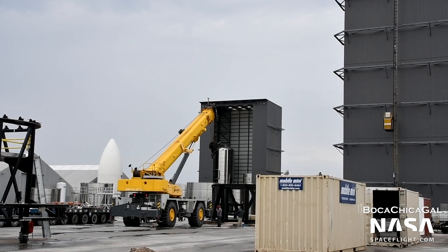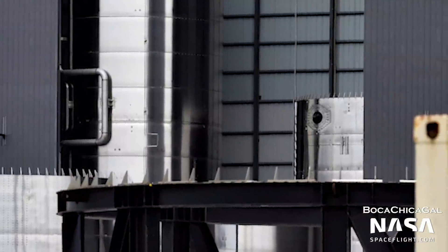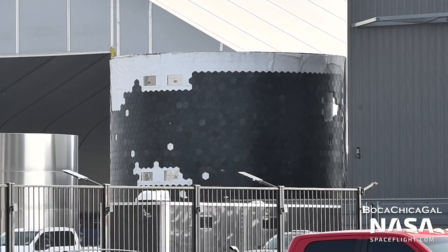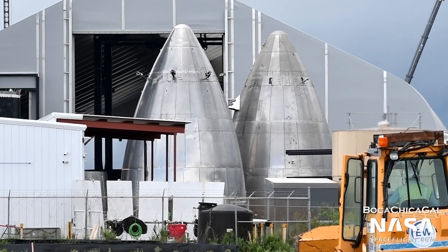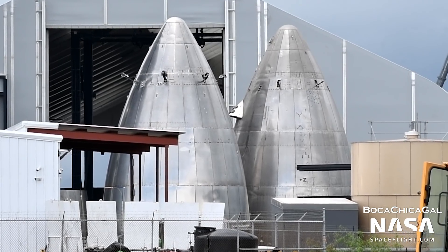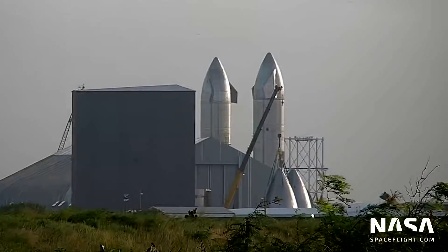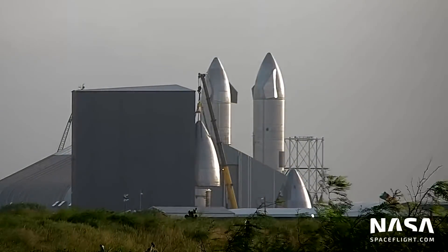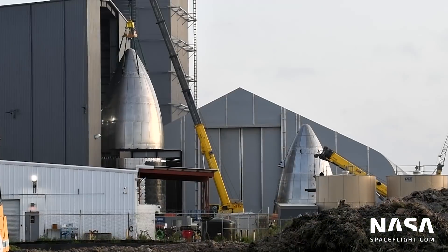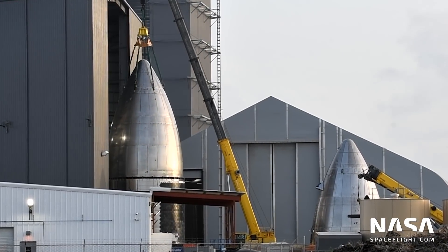Also at the production site, stacking of Ship 20 has begun. The first two sections were joined in the mid bay recently, and others should follow suit soon. A ring stack with hundreds of heat shield tiles on it was spotted near the mid bay on July 12th, and will likely be a part of Ship 20. A nose cone with some curved heat shield tiles on its flap covers was also spotted — to date, no nose cone had ever been seen sporting heat shield tiles. Whether this is for Ship 20 or just a test article remains to be seen. A different nose cone was stacked onto what would have been Ship 17's barrel section on July 12th, with no tiles or flap covers, and its purpose is currently unclear.